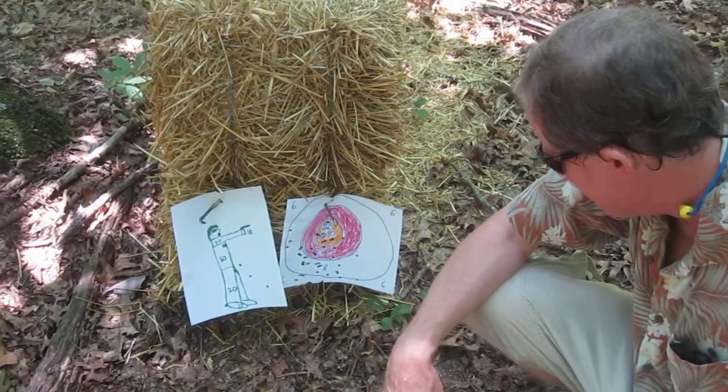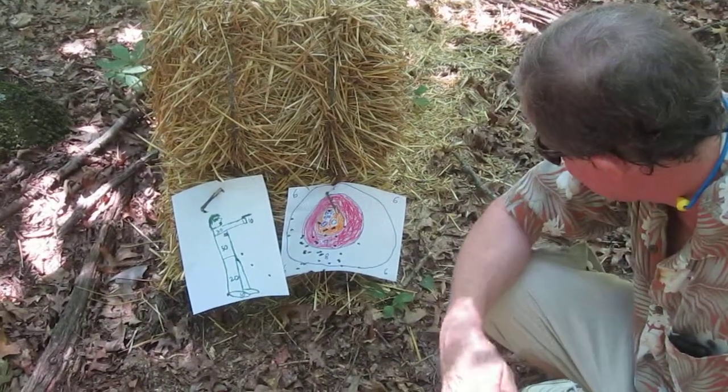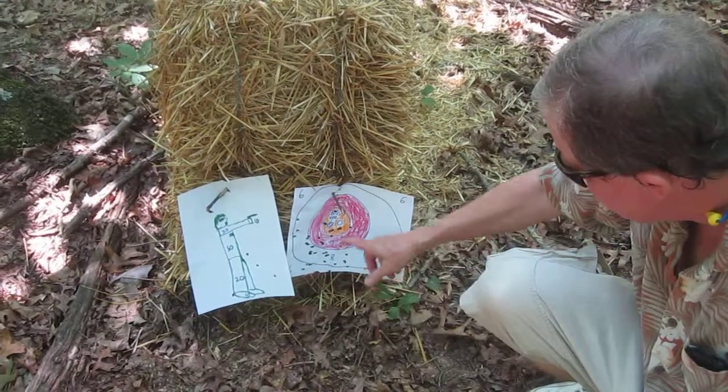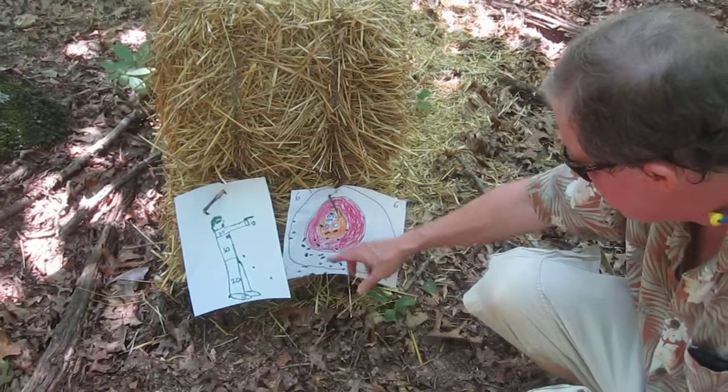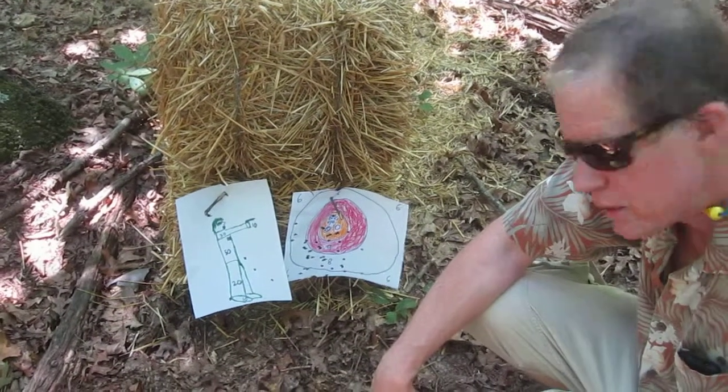At 2200 meters per second exit velocity, the .223 shells were accurately guided to perfect bullseyes, as you'll see here, with a strong grouping in the lower left quadrant of the target.